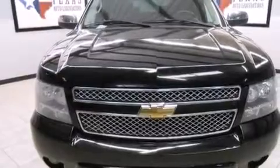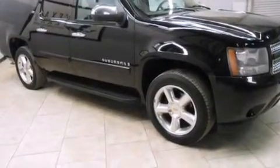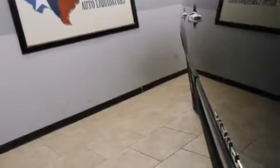Features include a navigation system, a rearview camera, a DVD player, a low-tire pressure indicator, side curtain airbags, latch-ready child seat anchors, air conditioning, cruise control, a keyless entry system, and a sunroof that enables you to fill the cabin with fresh air at the push of a button.